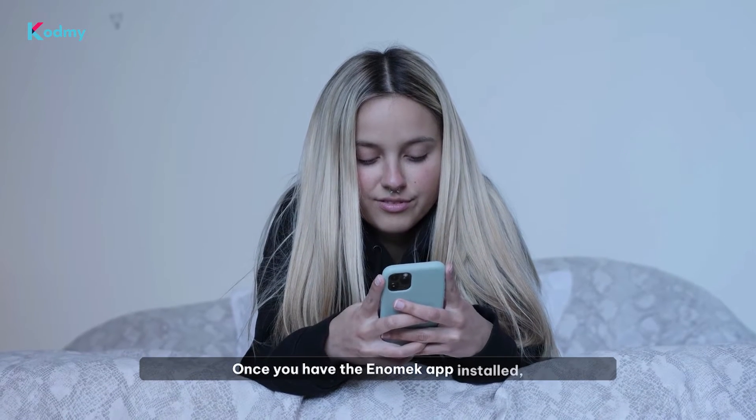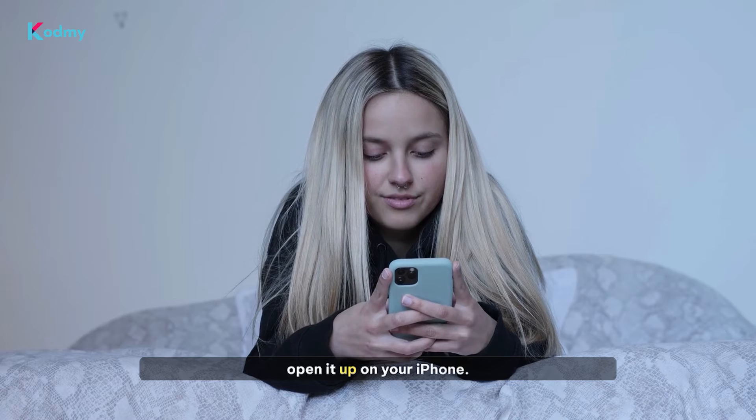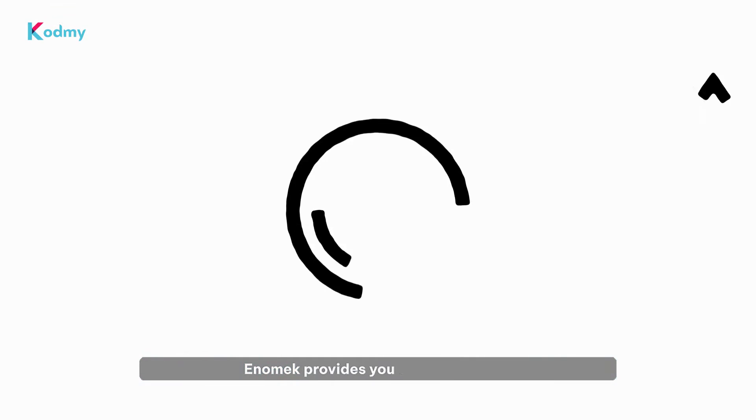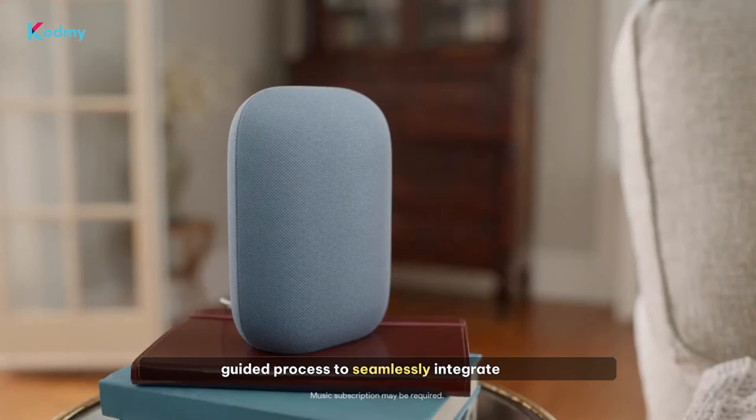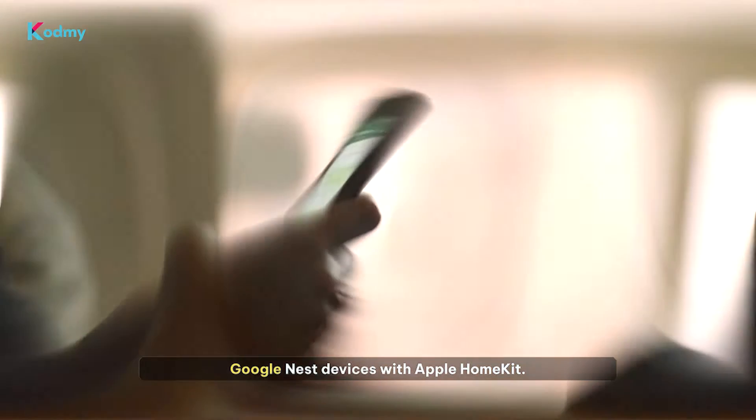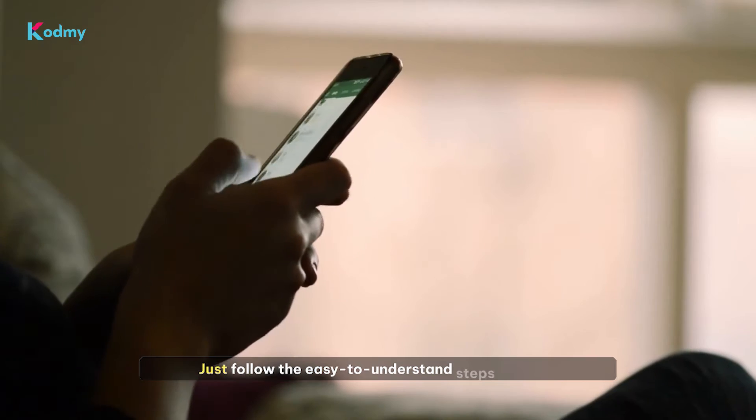Once you have the Enomec app installed, open it up on your iPhone. Enomec provides you with an intuitive, guided process to seamlessly integrate your Google Nest devices with Apple HomeKit. Just follow the easy-to-understand steps.